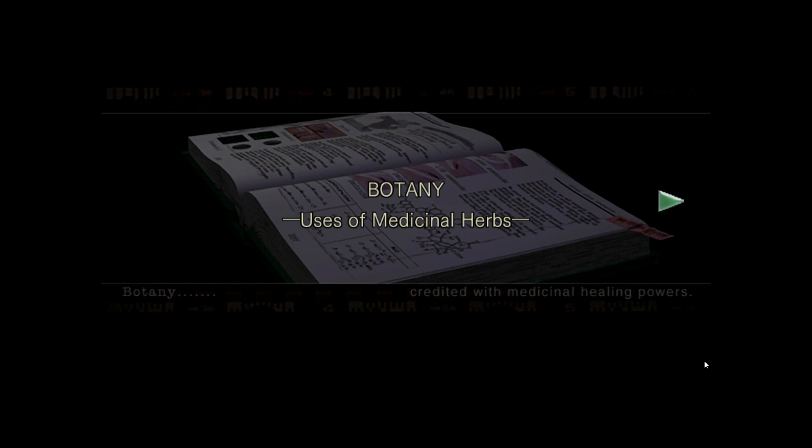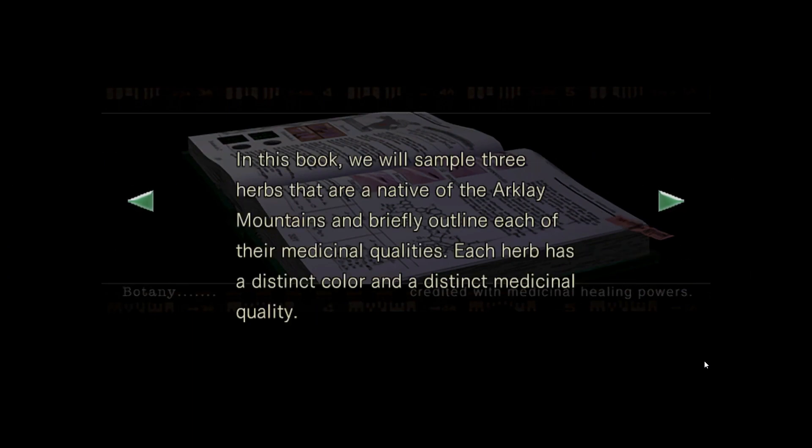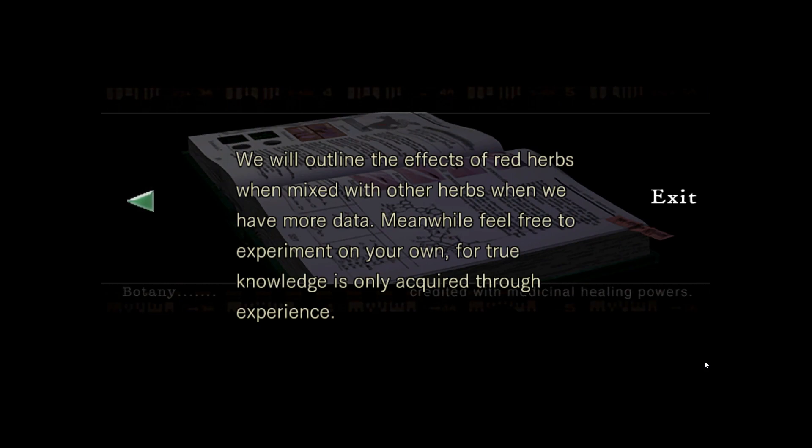Botany: Use of Medicinal Herbs. So well known is the fact that there exist many plants created with medicinal healing powers that since ancient times mankind has been healing wounds and diseases using various plants. In this book we will sample three herbs native to the Alkaline Mountains and briefly outline each of their medicinal qualities. Each herb has a distinct color and distinct medicinal quality: green herb recovers physical strength, blue herb neutralizes natural toxins. However, the red herb has no real effects by itself. We have found that mixing green and red herbs results in a magnificent, magnified effect. We will outline the effects of red herbs when mixed with other herbs when we have more data. Meanwhile, feel free to experiment on your own, for true knowledge is only acquired through experience.